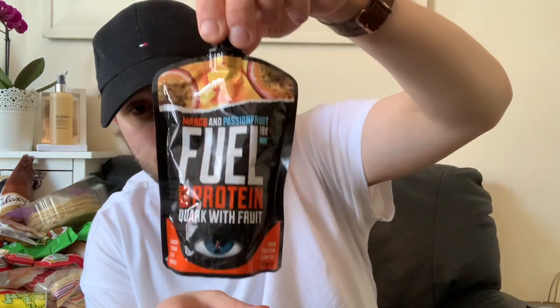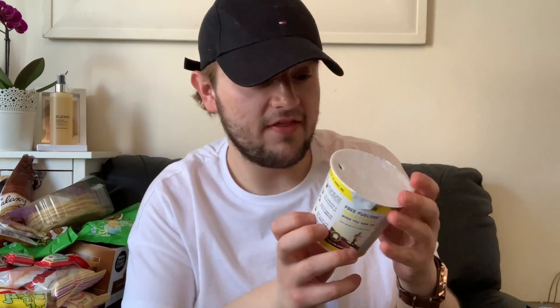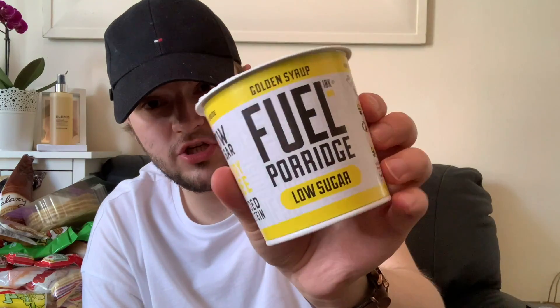I also got the Fuel range porridge. I wanted the chocolate muffin one but they only had the golden syrup flavour — it's really hard to get the muffin one recently, it was sold out at Tesco too. These were 49p in Home Bargains, again well over a pound in supermarkets. It's the golden syrup Fuel porridge, low sugar, because porridge pots can be really high in sugar. That's the only flavour they had.